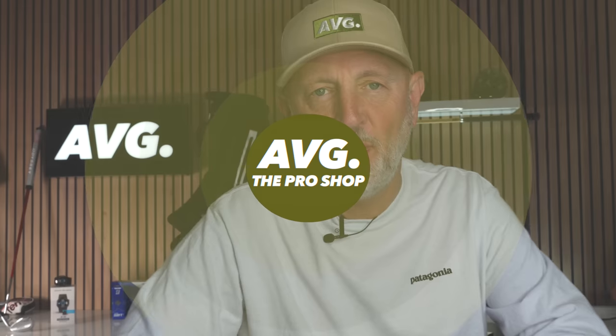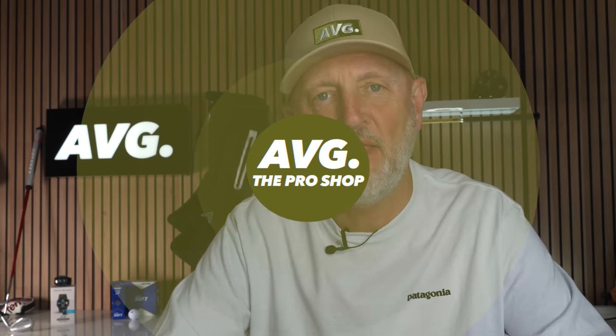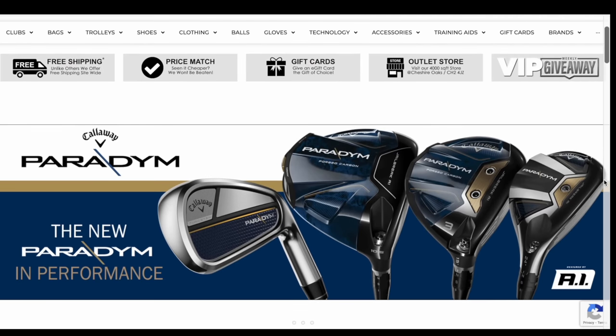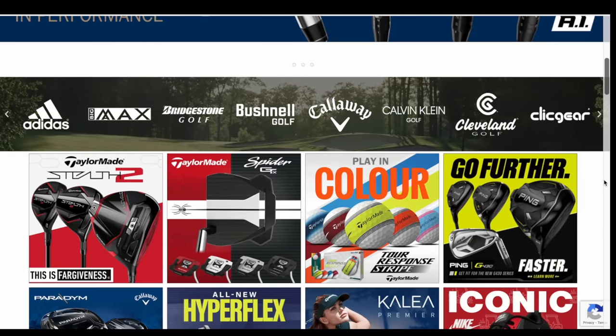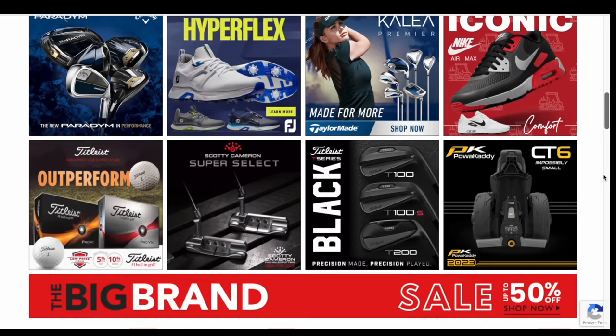Welcome back to episode three of Pro Shop, where I as an average golfer check out the latest deals and offers that could save you a whole load of money on gear you perhaps aren't aware of at these prices. Today's video is in conjunction with our partner Hot Golf, and everything featured is available via them. I've got some real hum-dingers for those upset by the prices of new product.